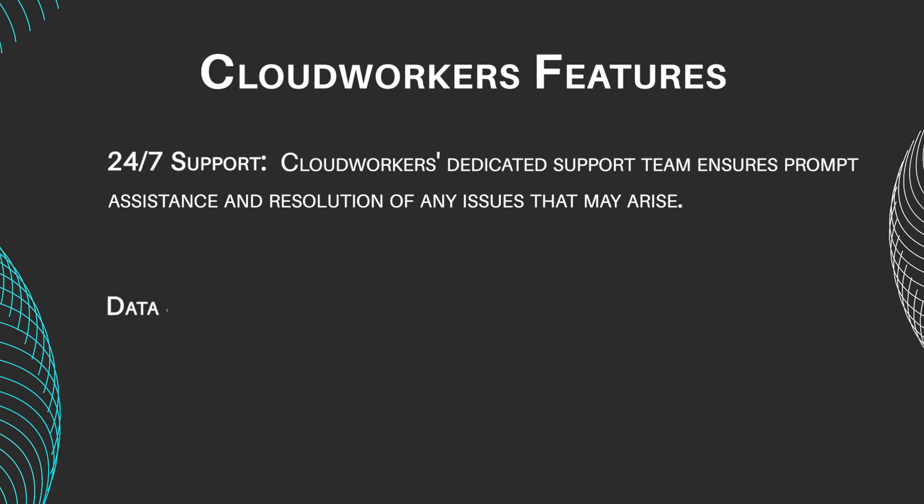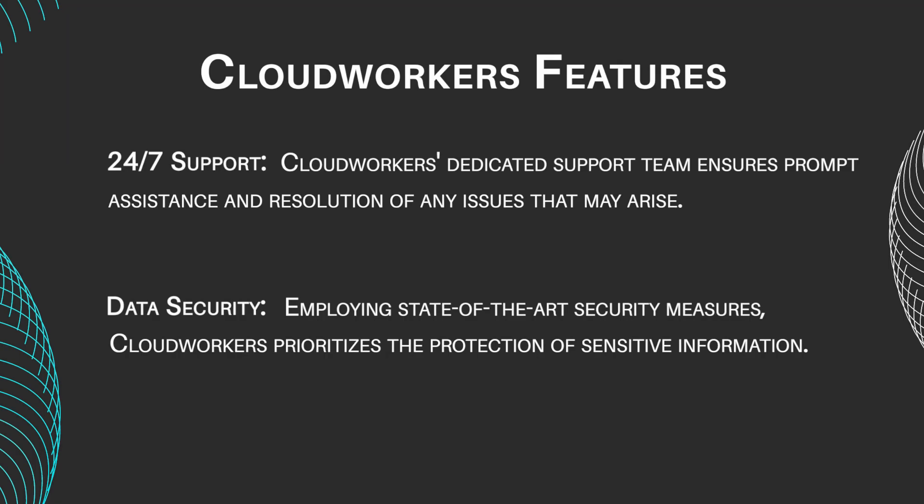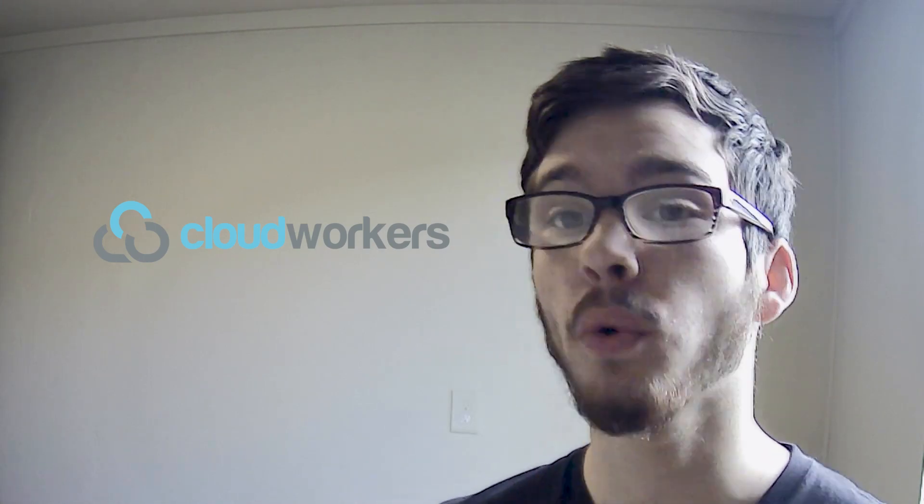Data Security: employing state-of-the-art security measures, CloudWorkers prioritizes the protection of sensitive information. CloudWorkers operates on a flexible pricing structure, with rates varying based on the complexity and duration of the project. Clients can opt for hourly rates or negotiate fixed-price contracts, ensuring transparency and alignment with budgetary constraints.